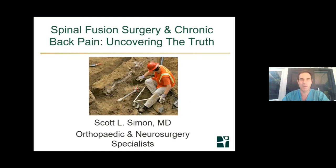This is Dr. Scott Simon. This is my first webinar on spinal fusion surgery and we're going to wait just a couple of minutes to make sure everyone's on, and we're going to start momentarily.